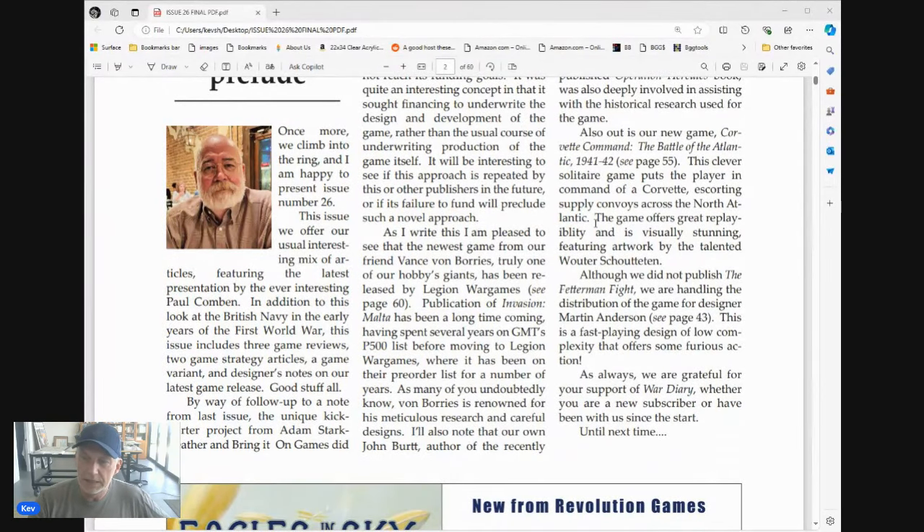What caught my attention was that there's also a new game out: Corvette Command, The Battle for the Atlantic 41–42, with designer notes I think on page 55. I had not heard about this being printed or developed at all. As you probably know, I'm not super into solo-specific mechanics, but this one actually looks particularly interesting, and I think I'm going to see if I can square away a copy once it goes to print.